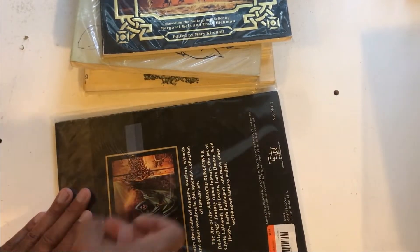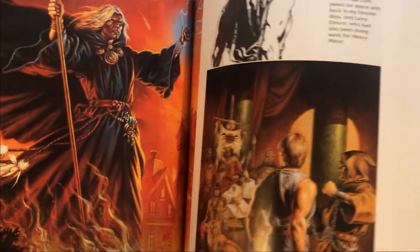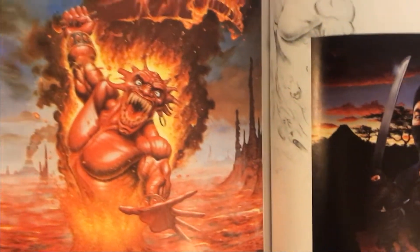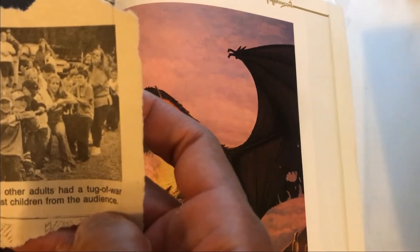This one's very worn — let's see what we got in here. Hell yeah! It's book cover illustrations. Oh yeah, this is incredible — stop. And there's a bookmark in here: 'Nick Hockey and other adults, tug of war just for fun against children from the audience.' Is this the previous owner of this book? That's a sick bookmark. Dave Dorman — I met Dave Dorman, I think. This is amazing.